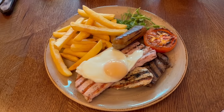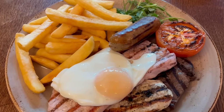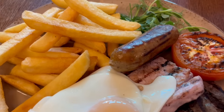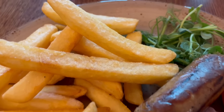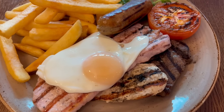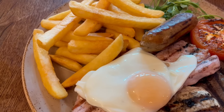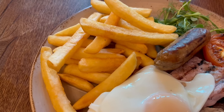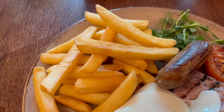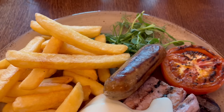Here is the Chef & Brewer Mixed Grill and it's a nice looking plate of food. You get a rump steak, grilled chicken breast, a big piece of gammon, fried egg, a portion of chips, a sausage, some leafy greens and a grilled tomato. Let's dig in.